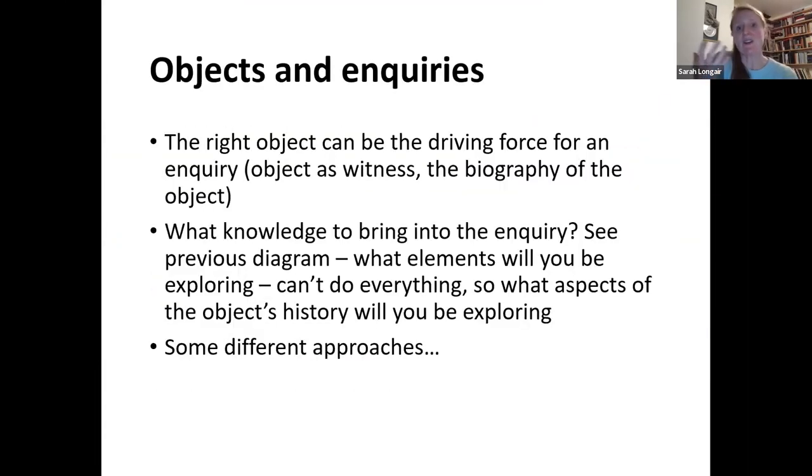The right object can be the driving force of an inquiry — the object as a witness. What has this object seen? If you find the right object, or the biography of an object that has moved into different situations, what can that tell us about values and different elements of that society we want to understand? Thinking about what knowledge to bring into the inquiries — what elements will you be exploring? You can't do everything, so what aspects of the object's history will you be thinking about?